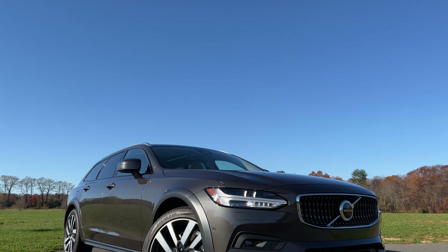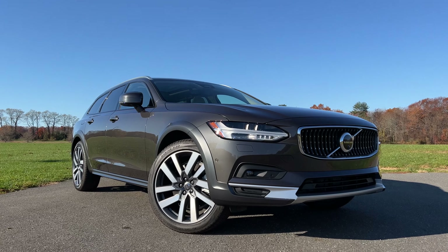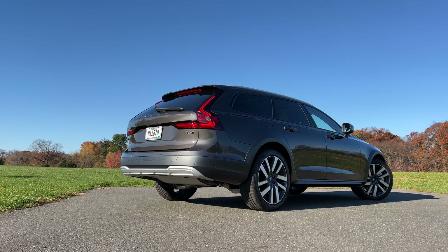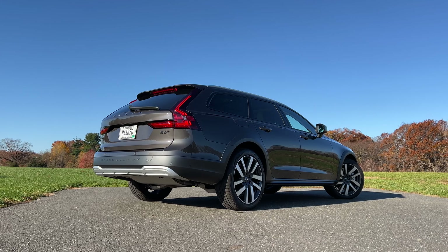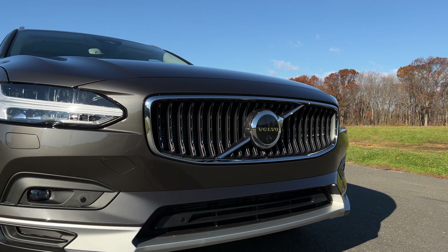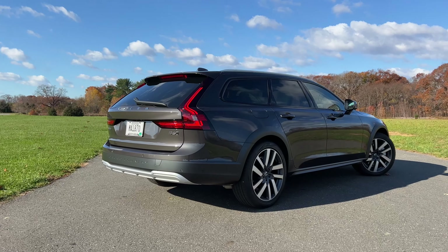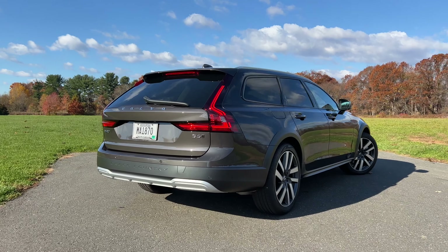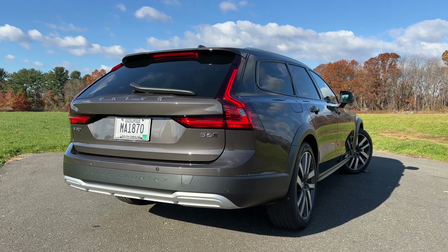As for the exterior design, not much has changed at all for the V90 Cross Country, and honestly I don't think it needed to. To me, this is still one of the best-looking wagons out there — a perfect balance of style and luxury that looks better than some crossovers and SUVs. The front end got some minor tweaks with a more prominent grille, but it looks essentially the same as before. The V90 Cross Country still has a ground clearance of 8.3 inches, so I encourage you to check this out instead of going for an SUV or crossover.